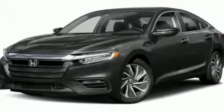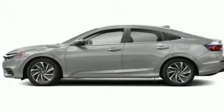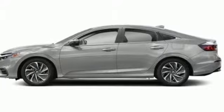Honda's created some of the most admired vehicles on the planet. The time is now — see it for yourself today.